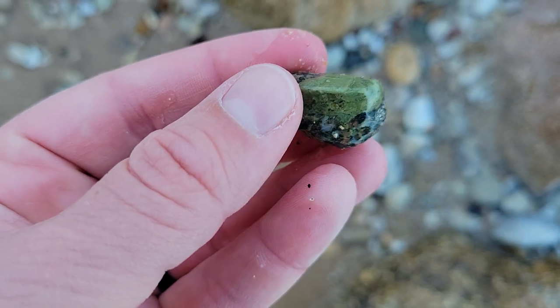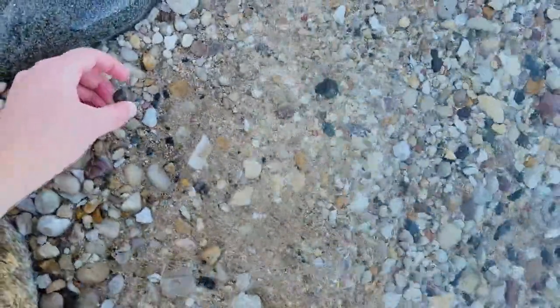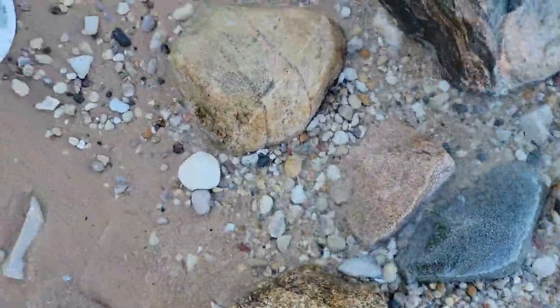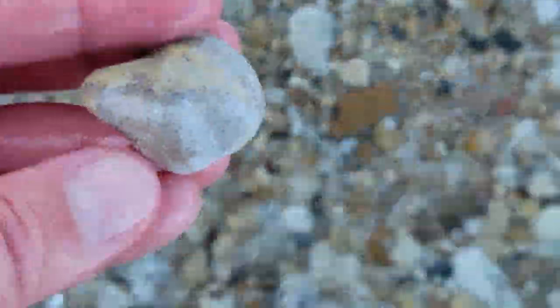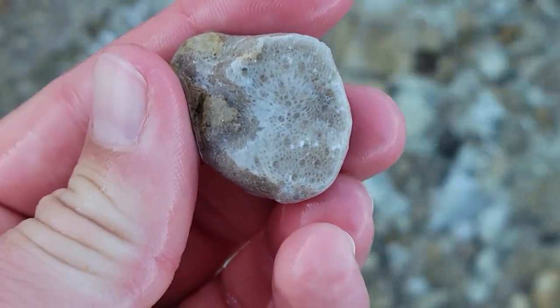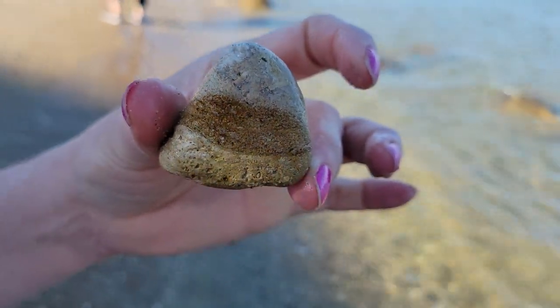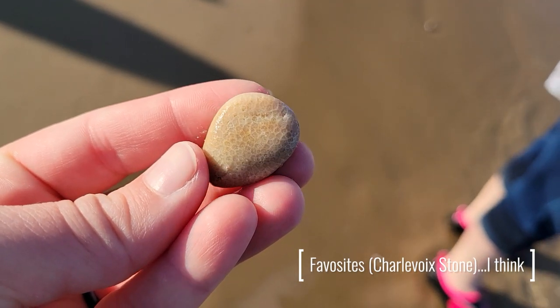A piece of epidote — love that green color. A little piece of agandotillite. Another neat little fossil coral of some kind. I found a petrified candy corn — it does kind of look like a candy corn. Mom just found this nice coral fossil.